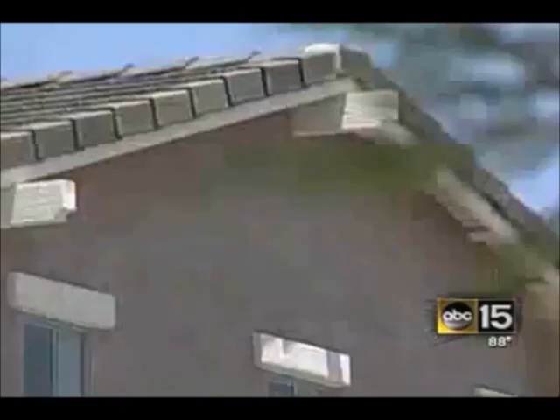The temperature of a typical Phoenix attic during our summer months hits 160 degrees during the day. The idea is, by placing this solar-powered fan inside your attic, you'll bring that temperature down by as much as 30 degrees.